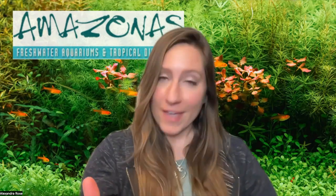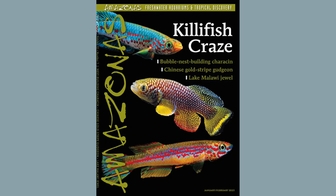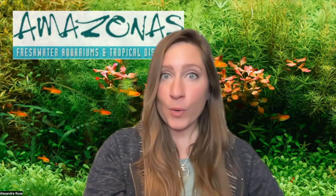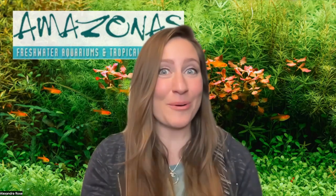If you have a hard copy of the magazine, you'll be looking for the January–February issue from 2023. Regardless of your subscription status, though, you can read this article for free on the Amazonas website by clicking on the link in the description below. Okay, to Africa we go.